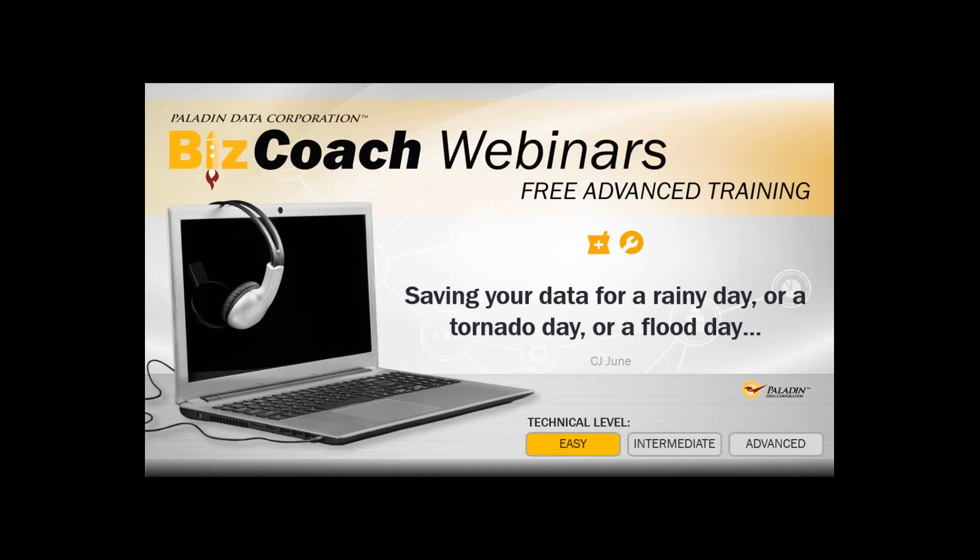Good morning everybody, my name is CJ June from Paladin. I'd like to welcome everyone to the Paladin Excellence and Coaching Webinar Series. I've been with Paladin for about six years and I'm the manager of the Managed Services Department. I've got Chad Klein as my engineer and Brandon Hayes is also here, partnering with me and asking questions. Brandon, anytime there's anything pertinent or if anyone has questions, we can expand upon that.